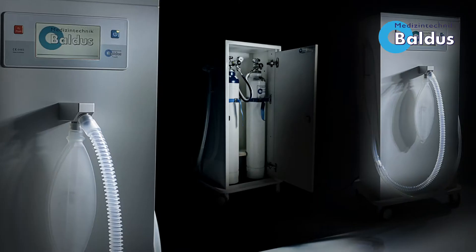Hi, my name is Fabian Baldus, Managing Director of Baldus Medizintechnik Company based in Germany. I'm proud to present the next generation of oxygen nitrous oxide mixer unit, the Baldus Touch.